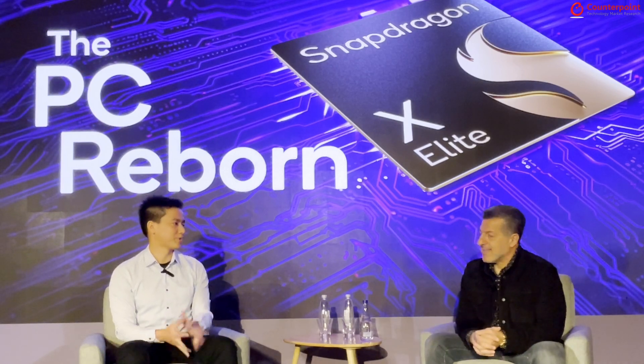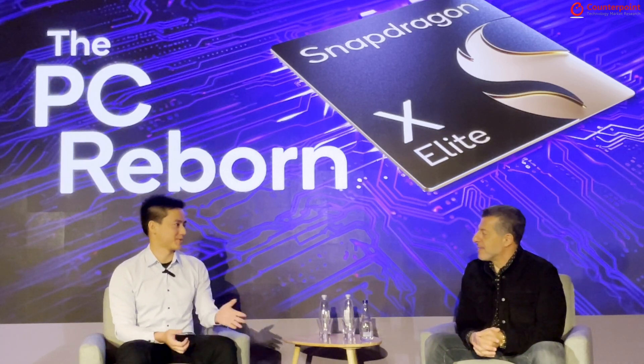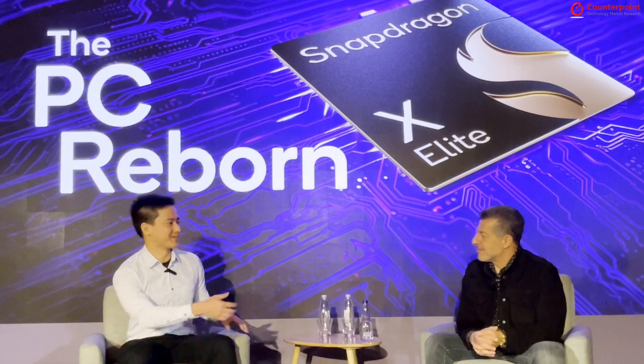Thank you Alex, I appreciate your time. Any time. Enjoy your stay in Taiwan. Thank you, William. Thank you.